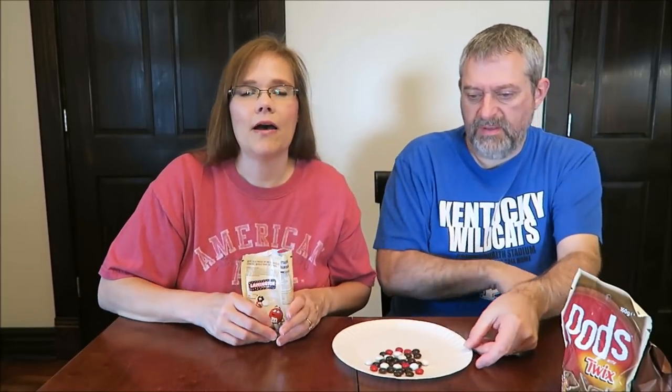I want to smell them. We have some friends in Australia, Sandra and Adam, and I told Sandra she had to get these and try them to see what she thinks. Well, she hated them. She said they're absolutely disgusting.